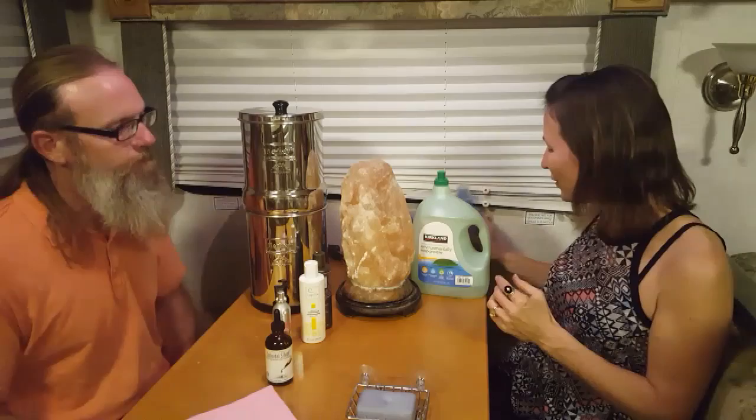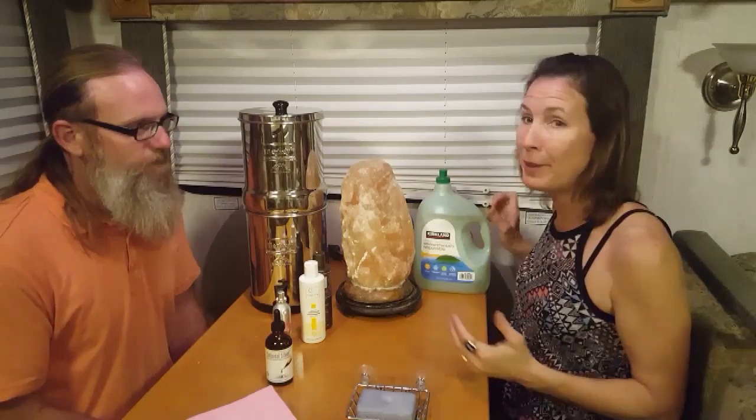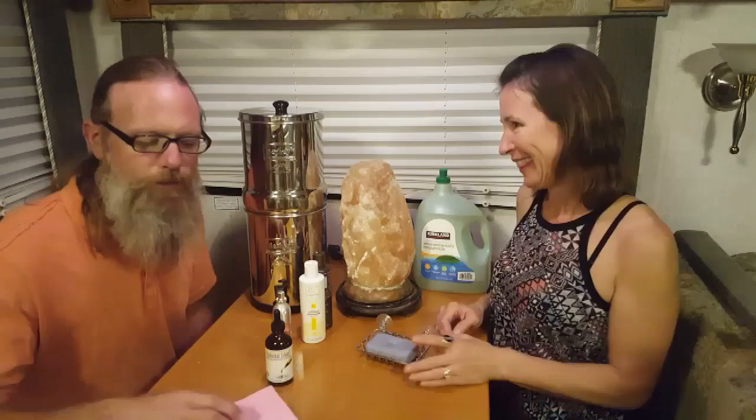We also use an environmentally responsible liquid dish soap, and we put it in a smaller bottle and use it for hand soap as well as dishes. So we're being responsible for our hands and keeping surfaces clean where your hands touch. We also talk about rags.